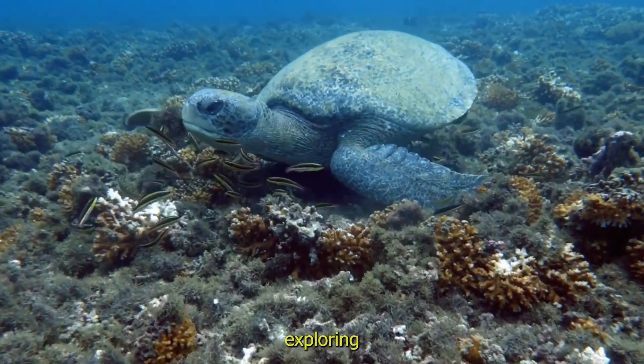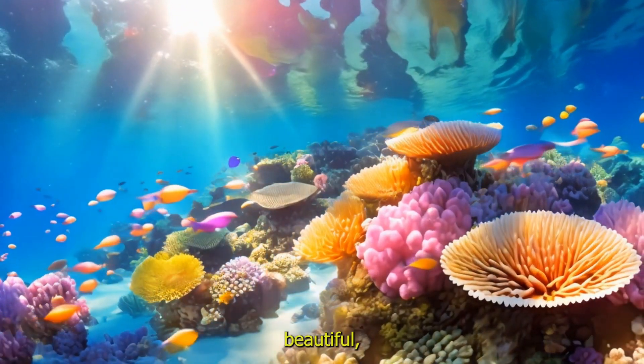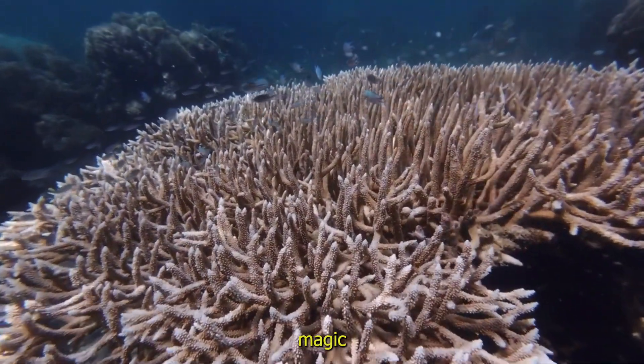Thanks for exploring the world of coral reefs. That's it for today's underwater adventure, kids. Coral reefs are not only beautiful but also essential for life in the ocean. Let's all do our part to protect them and keep their magic alive.